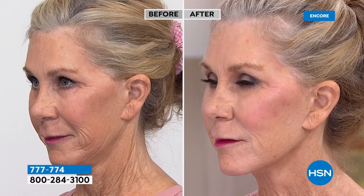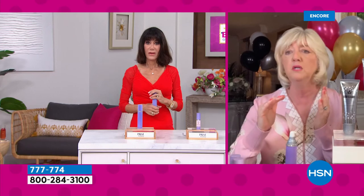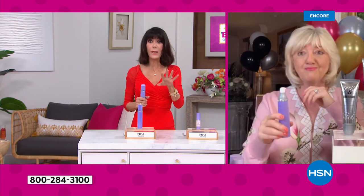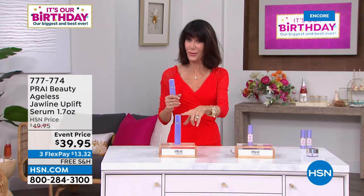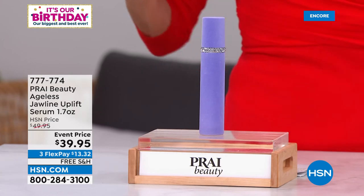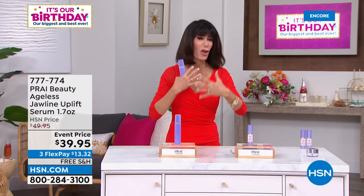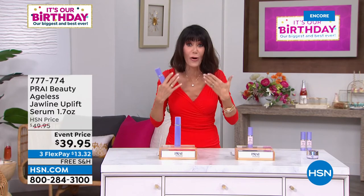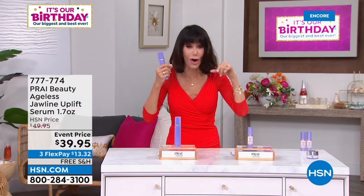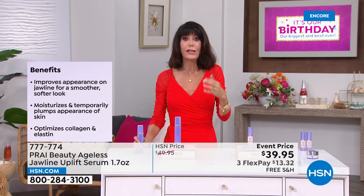Look at the difference in Vonda's jaw area from the side — her whole jowl and lower face area. Vonda is in her 60s, and when you get that draping it's because everything is pulling down due to gravity. This is a really new technology, but if you don't have what I call the drapes and jowls, it's not for you. We have only 1,500 of these and this is the only hour you'll have this chance.